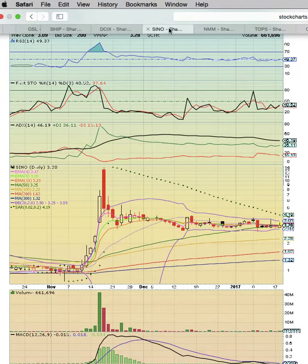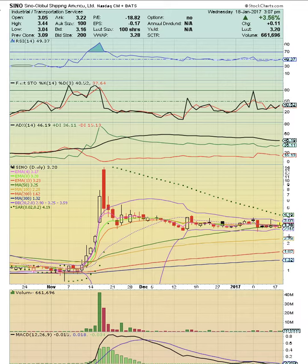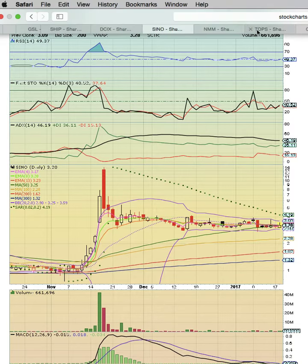SINO has very, very tight Bollinger Bands — look how tight those have gotten. This is another play that's ready to go. We're looking for a break above the upper Bollinger Band. We want to see the 50-day simple moving average hold. This chart is setting up.